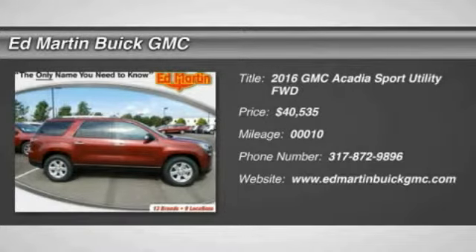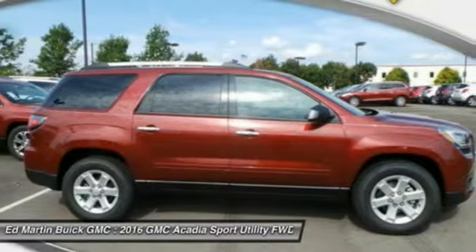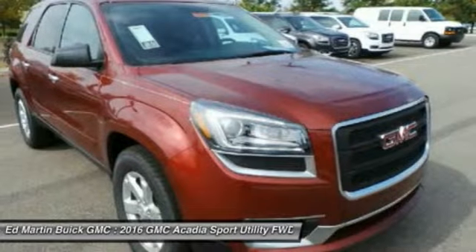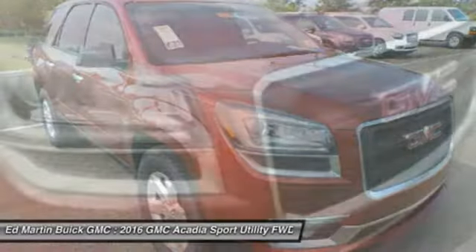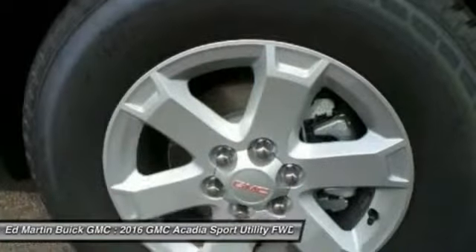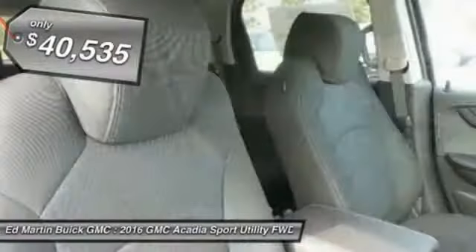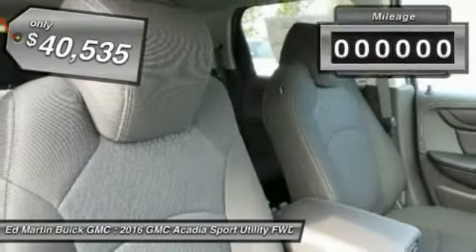2016 Acadia. The GMC Acadia has great capability coupled with exceptional safety, offering better highway fuel economy than any other eight-passenger SUV, advanced technology, and thoughtful ergonomics. The Acadia is a premium utility that rejects compromise and is priced below $45,000.